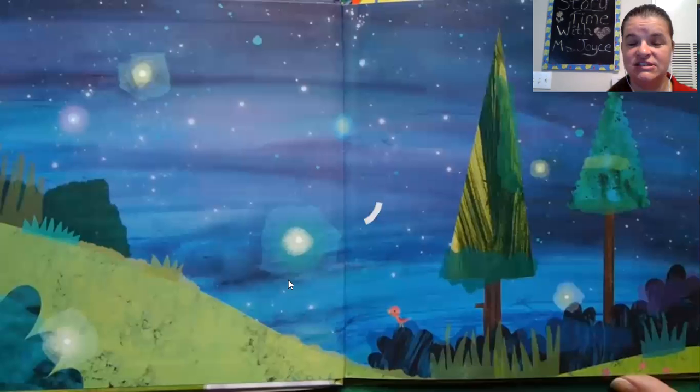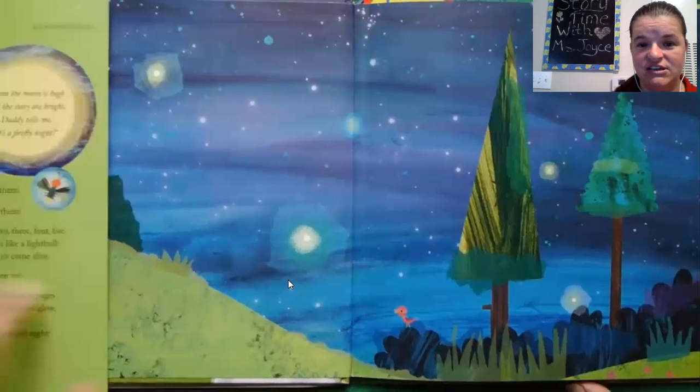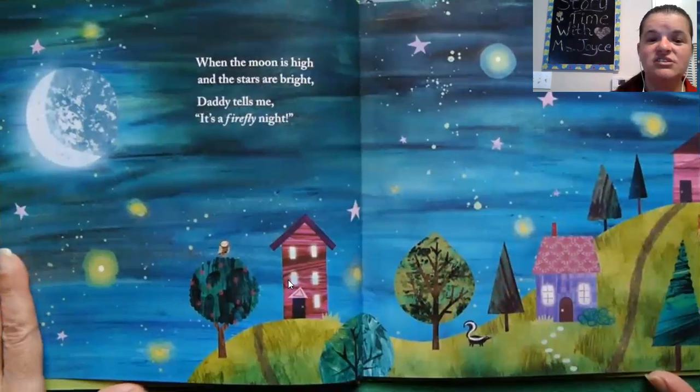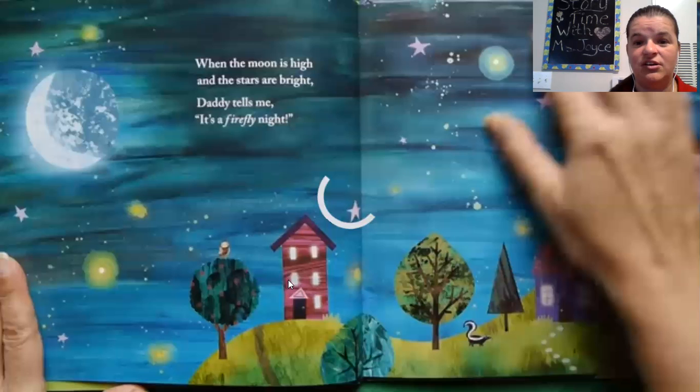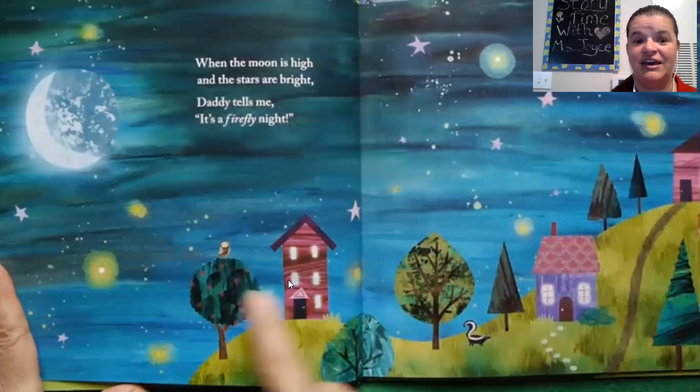The computer is thinking. I wonder what the story is about. It looks like it happens at nighttime because it's dark and I see stars. It says: when the moon is high and the stars are bright, Daddy tells me it's a firefly night. Fireflies are little bugs that have chemicals in their abdomens that when they activate, they light up and they look like little stars.